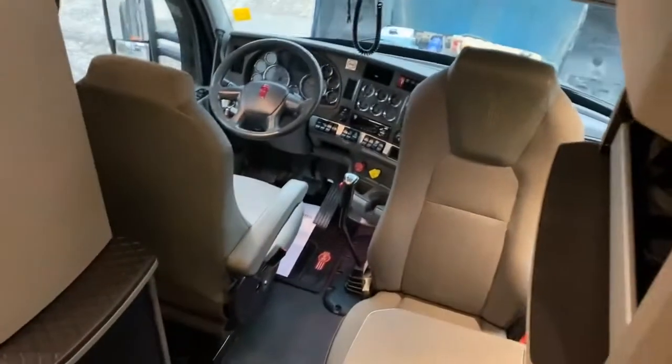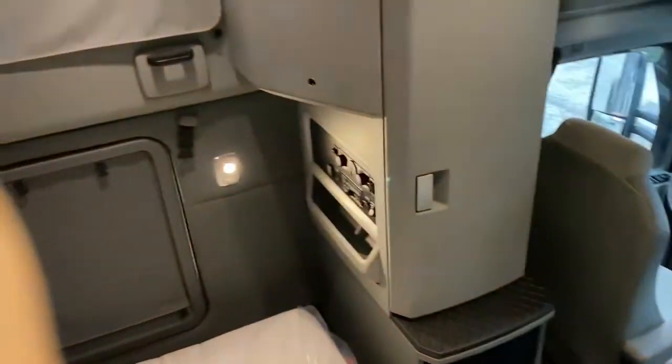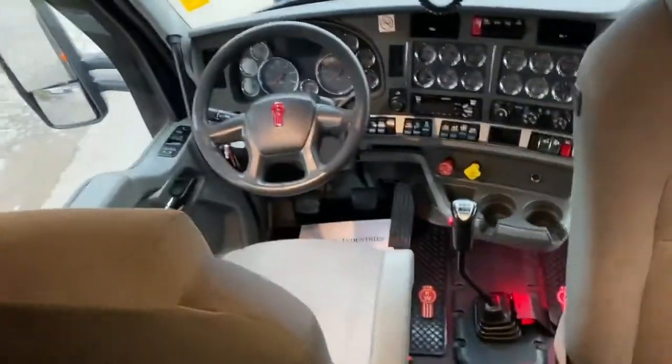Looking down from above, we've got another heater vent, more lights, secure storage up here — it's nice. No shortage of storage in this truck.